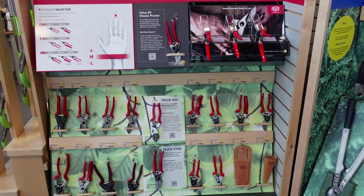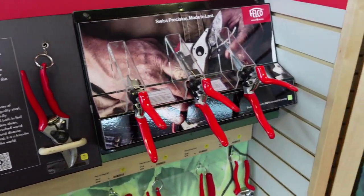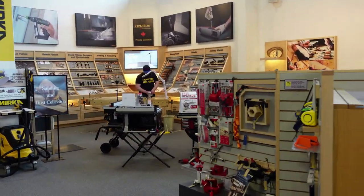Here's something I never thought about: when it comes to pliers, pruners, or snips, your hand size really does matter — and depending on your age, you might not be able to squeeze them closed. So they have it set up here so you can make sure the tool is going to work for you.